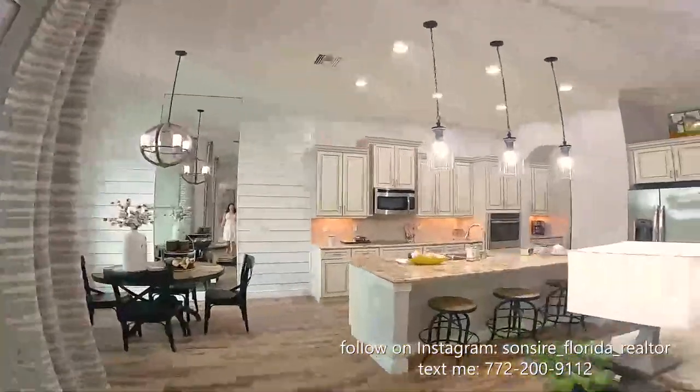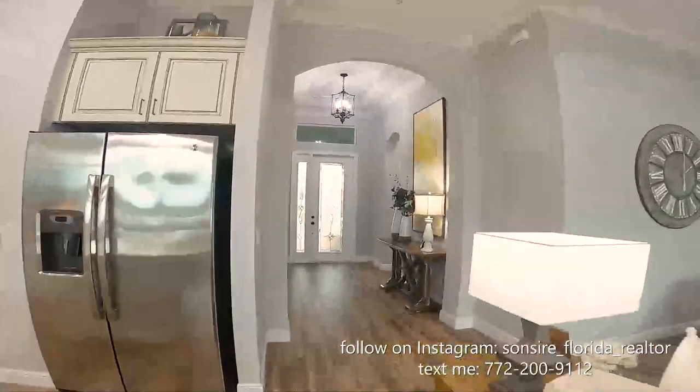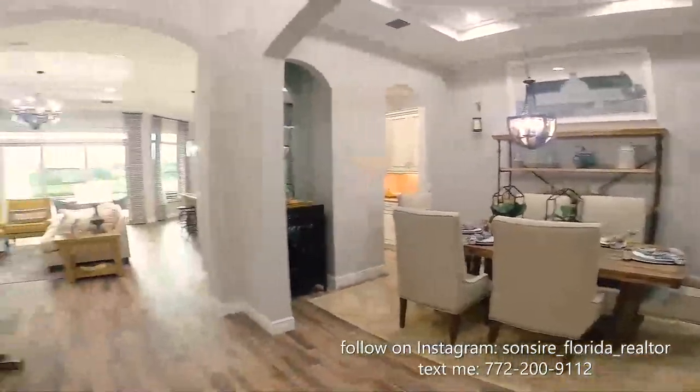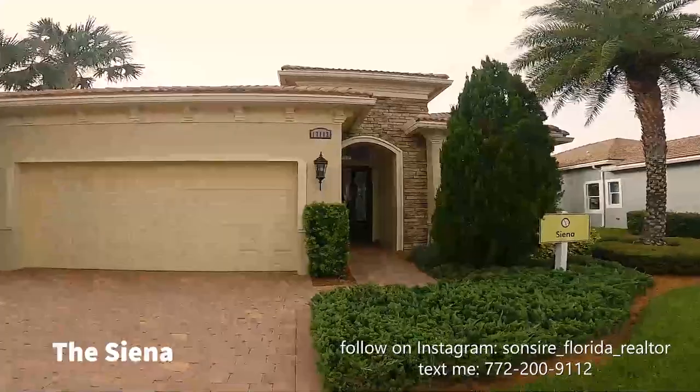The good news is that the waitlist in PGA Verano is getting very manageable. I'm almost certain that by September you will be under contract. What do you think about the Alessa? Now we're at the Sienna. The Sienna is three bedrooms plus a den — so it could be a four-bedroom — it has three bathrooms. We're getting into a much bigger home now: 2,162 square feet under air and the base price is $392,000. Let's go check it out.